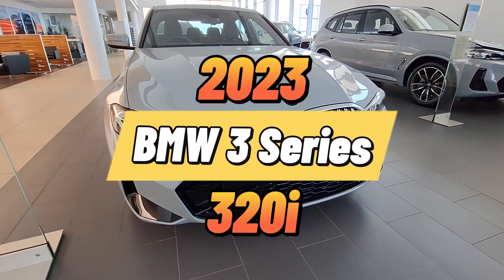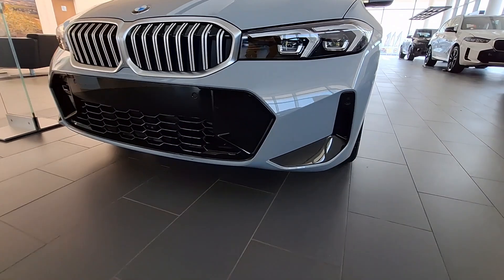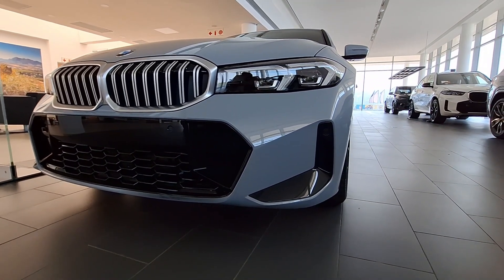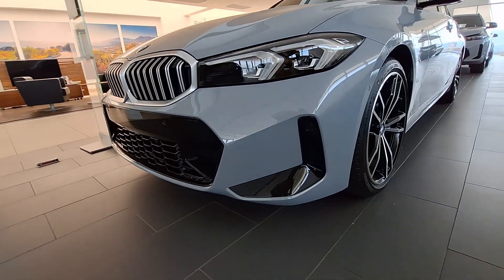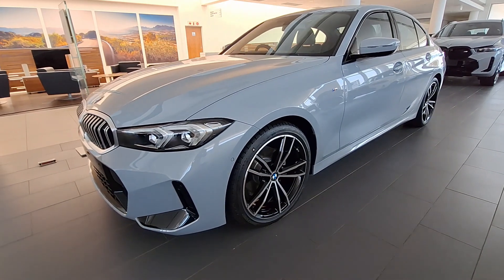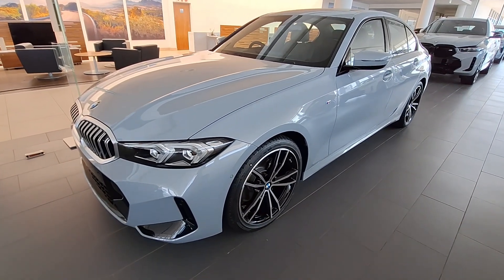Welcome to another video. Today we are looking at the BMW 3 Series, so if you're in the market or a big fan, please do hit that like button. Right now we are looking at the front of this particular one, and I must say I really like how it looks. We are going to do a walkaround to show you how the exterior looks, and then we'll jump inside to see how the interior looks.